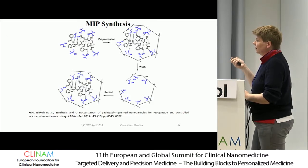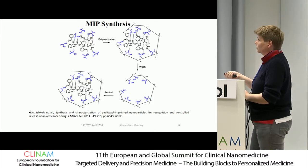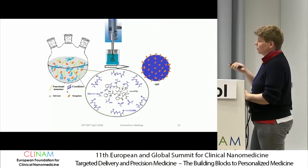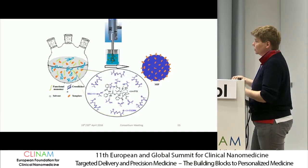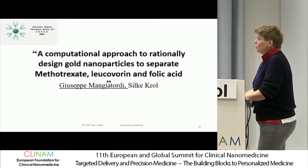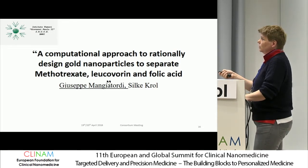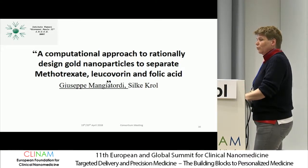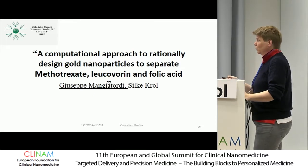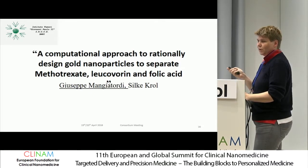This was done on surfaces, not yet on nanoparticles, and we are in the phase of developing and characterizing these particles — this remains work for the rest of the project. We also continued work on the methotrexate/leucovorin/folic acid system because for selective binding on nanoparticles, it is one of the most interesting and most complicated systems.